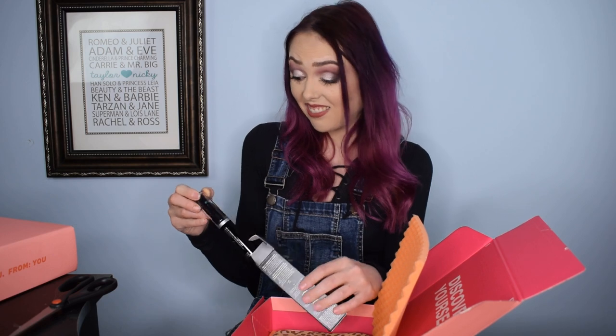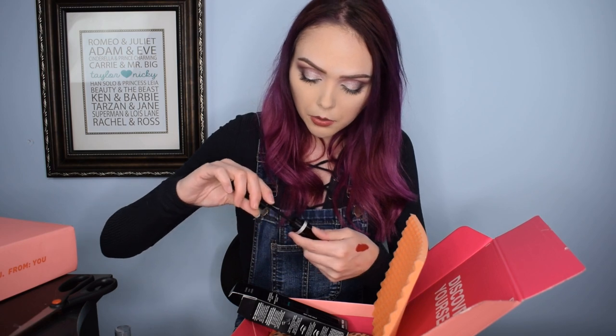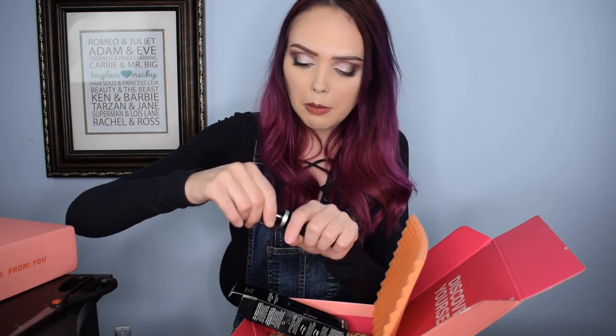I actually got this in my BoxyCharm one month - this is the Trazique mascara with a little lash curler on the end of it. I love mine more than I thought I was going to. I don't like lash curlers, so I didn't really care about that, but the mascara itself is really good. You flip this little guy down and curl your lashes. The wand is very similar to the Too Faced Better Than Sex design, however the bristles are a little more spread out and crisp - they do a really good job of lifting and separating lashes.